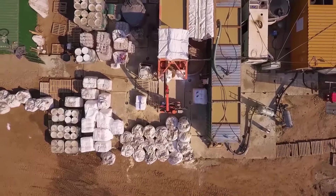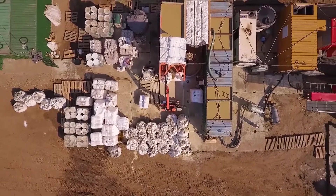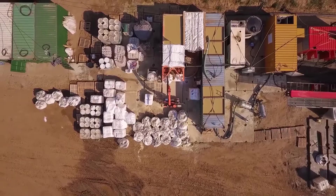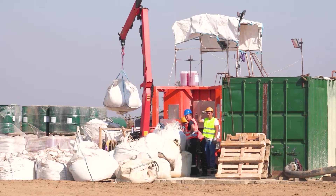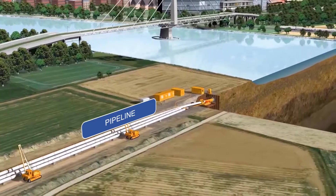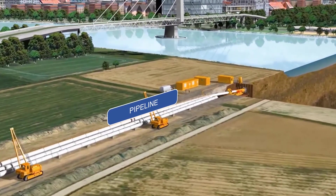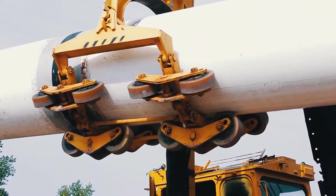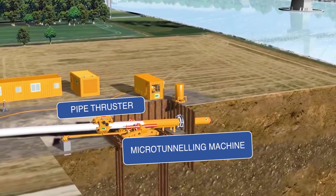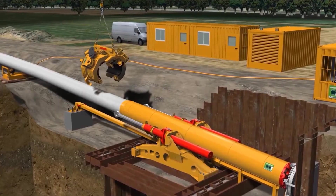All the construction infrastructure, including the prepared pipeline, is located at one starting point. Therefore, logistics costs and requirements for the size of the site at the end point are minimal. The pipeline, which is laid out on the surface on rollers and welded to the end of the micro tunneling machine, is pushed into the borehole at the same time as excavation takes place.